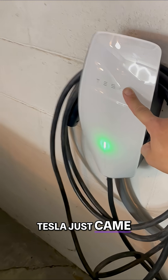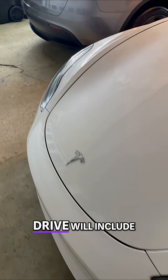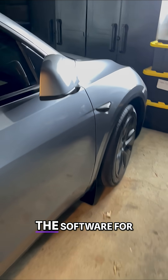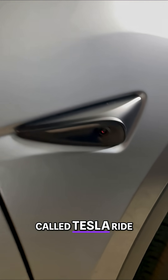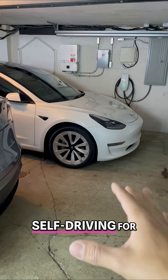Tesla just came out with a new program called Tesla Ride. Every single regular demo drive will include full self-driving where you can actually try the software for yourself. With Tesla Ride, they will come to you — a Tesla sales advisor will be co-pilot, helping you answer questions and experience full self-driving for free.